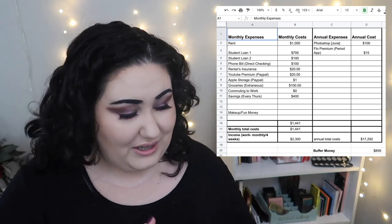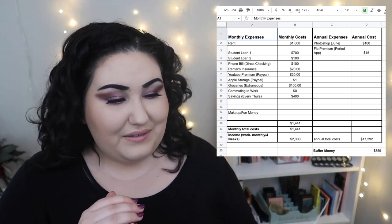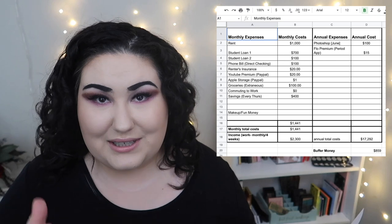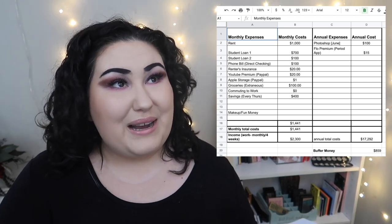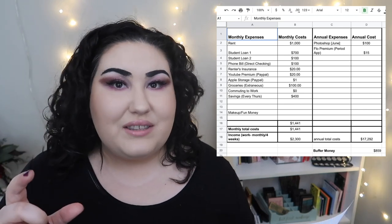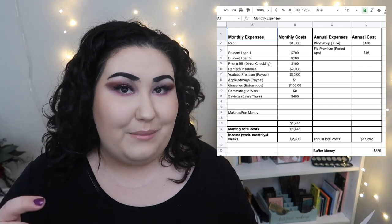This budget has random numbers — these are some of the categories I have but the numbers are made up. In my monthly expenses I have rent at the very top. The way I organize it is from most important down to the bottom where I could cut things out. In this example I put rent at a thousand dollars — that's going to be cheap if you're living by yourself in a city like we are.